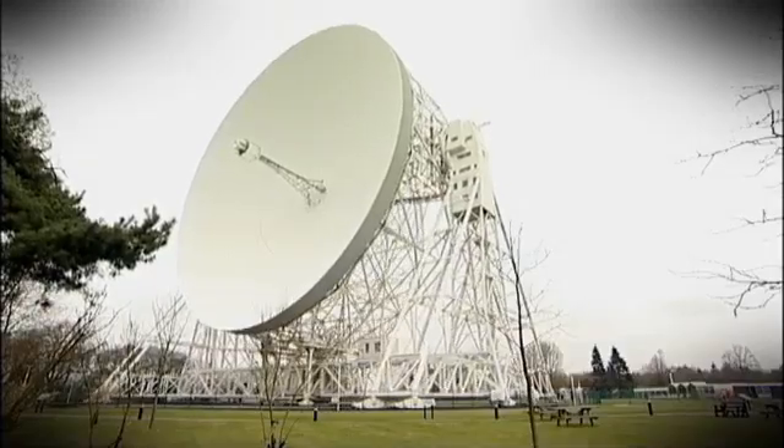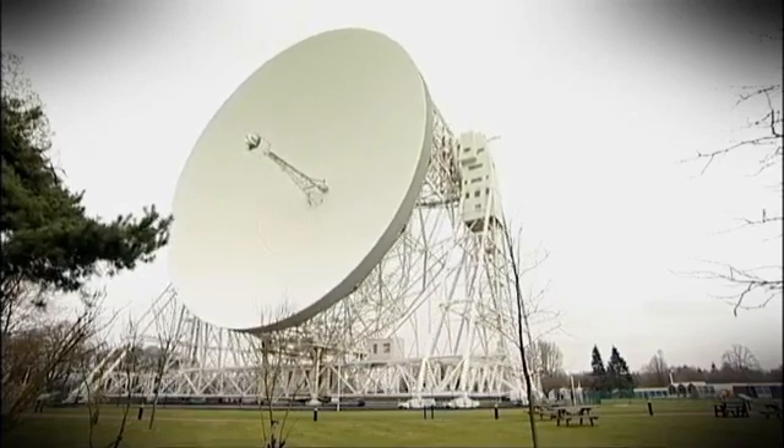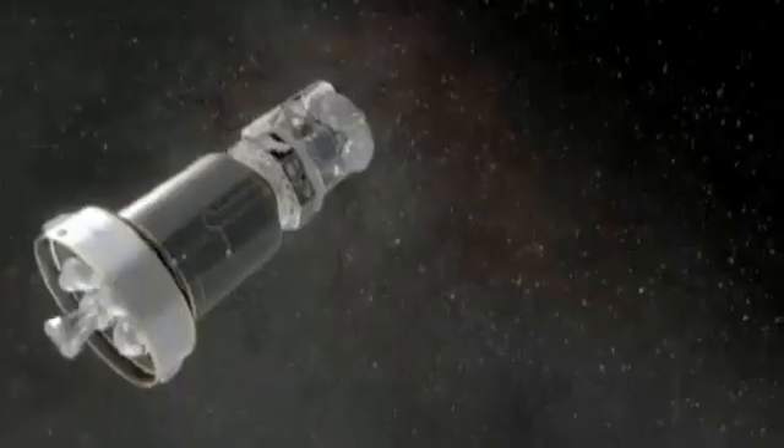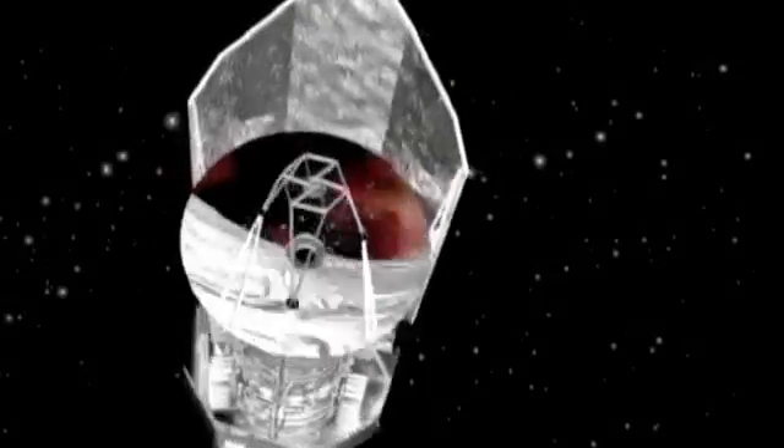Telescopes like Jodrell Bank's giant 76-metre Lovell radio telescope, and ESA's Herschel space telescope which can see the sky in infrared.